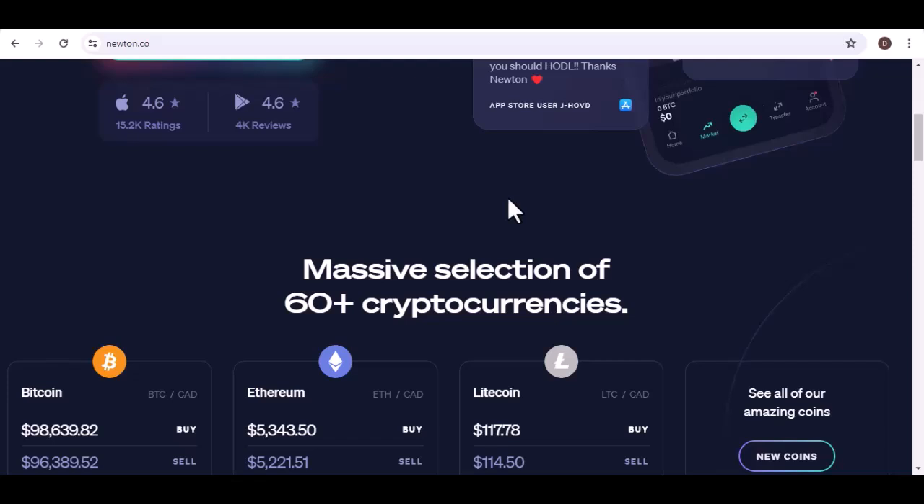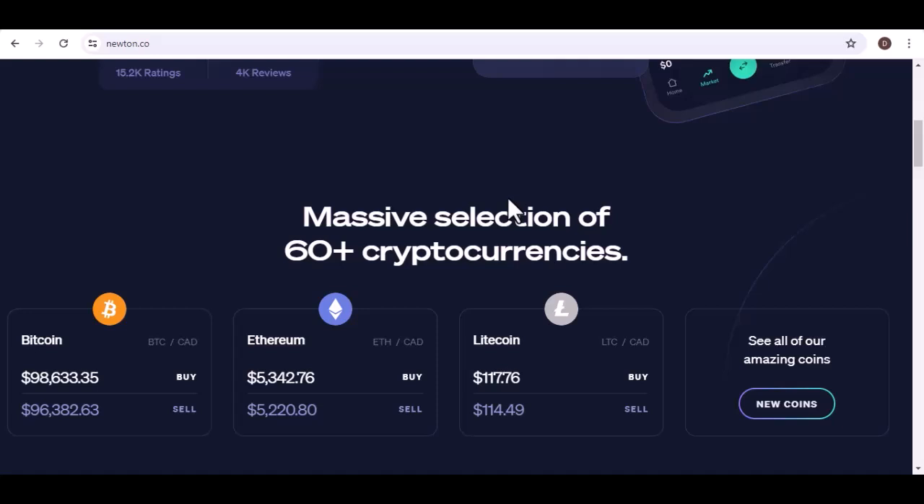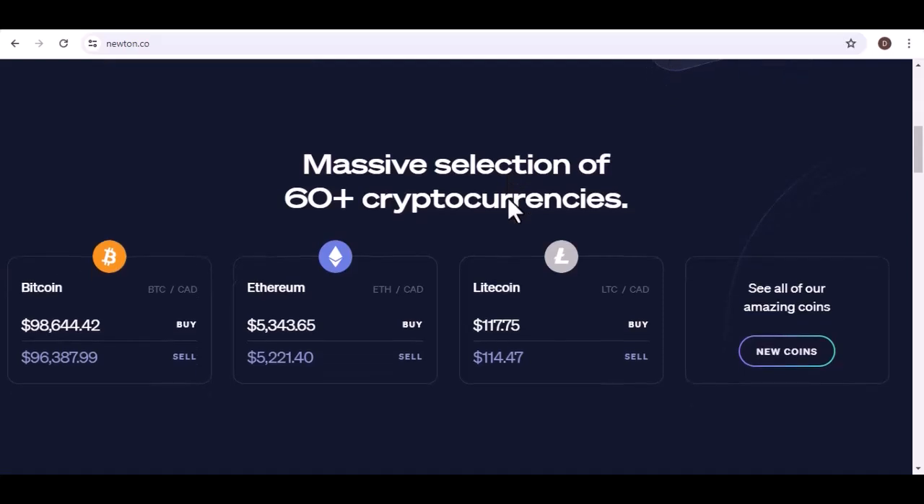Ethereum, ETH — the king of smart contracts. Ethereum powers a vast ecosystem of decentralized applications (dApps). Buy, sell, and trade ETH on Newton to participate in this ever-evolving space. Litecoin, LTC — often dubbed the silver to Bitcoin's gold — offers faster transaction times compared to Bitcoin. Trade LTC on Newton for a quicker and more efficient crypto experience. Bitcoin Cash, BCH — a fork of the original Bitcoin blockchain — aims for faster transactions and increased scalability. Diversify your portfolio with BCH on the Newton platform.